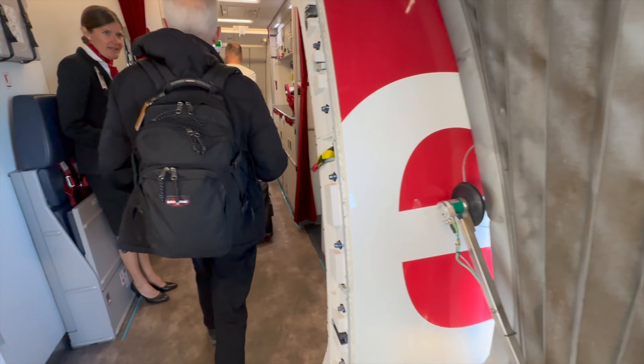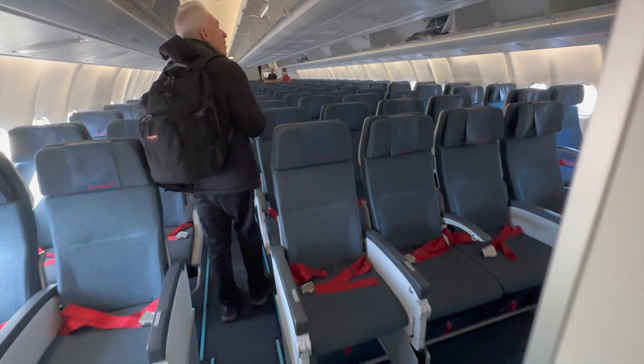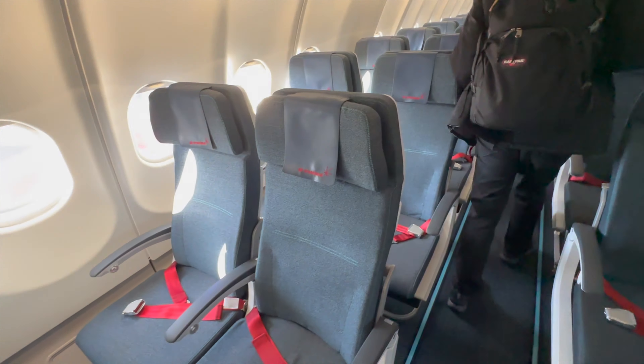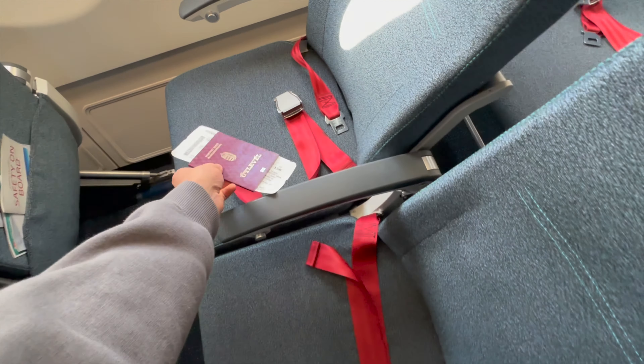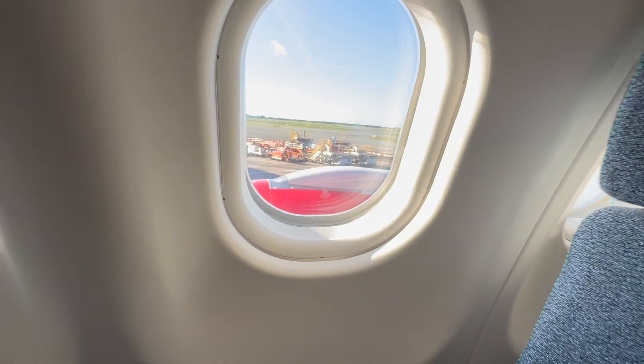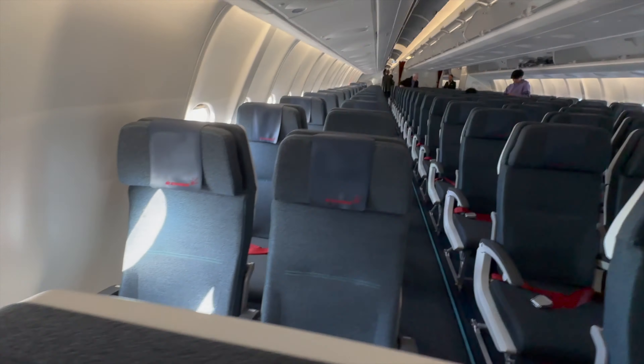I will show you the business class later in this video, which is more like a premium economy due to its 2-3-2 configuration. The economy is in a 2-4-2 configuration. My seat for the next 4 hours will be 15K — I expect a nice engine view seat. Let's check it. It's pretty good. That's gonna do it for the next 4 hours.